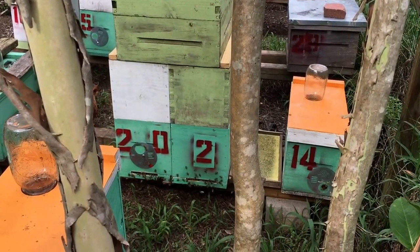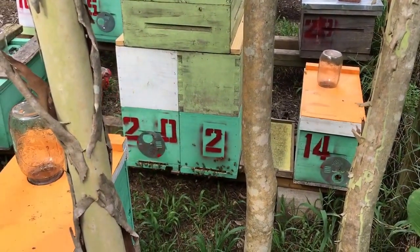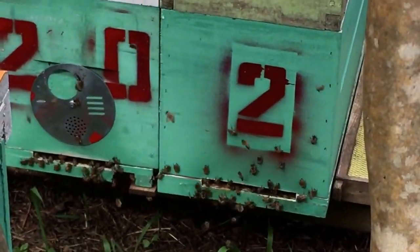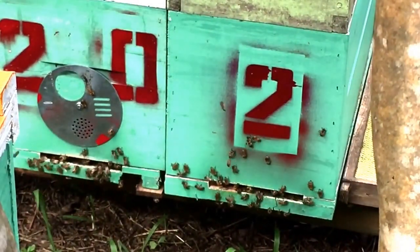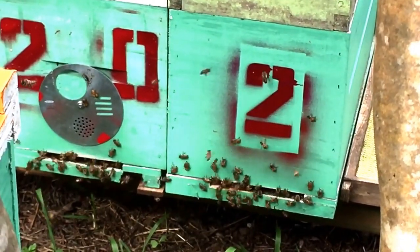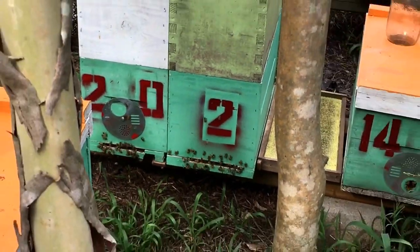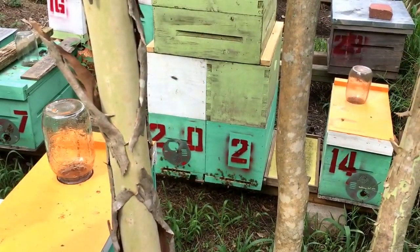Anyway, looks plenty busy. Sorry for the fingers — looks like there's plenty of good activity, and occasionally if you watch you'll see a forager come in with some pollen. But mostly it's nectar coming in off the Chinese tallow.